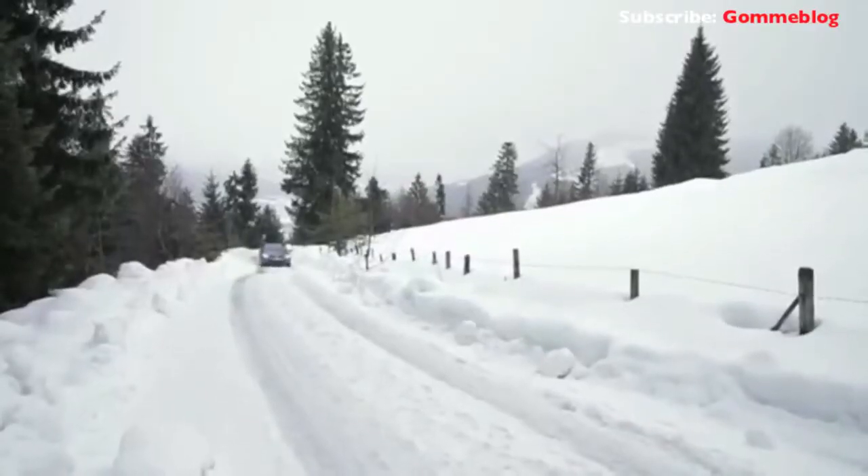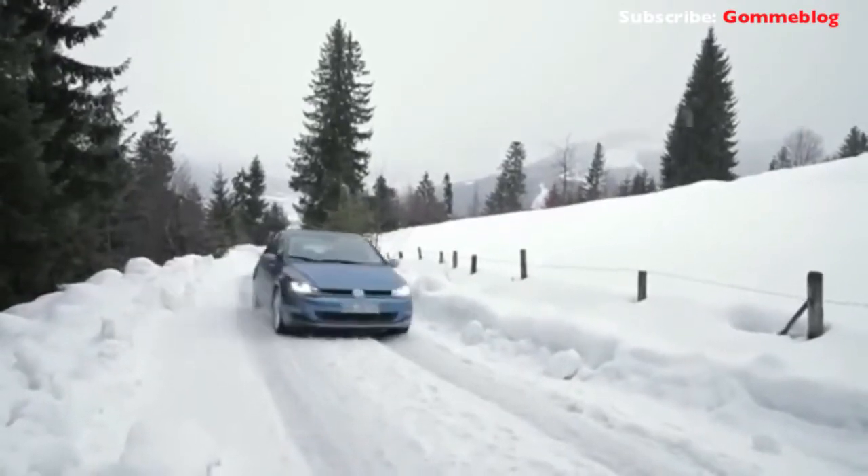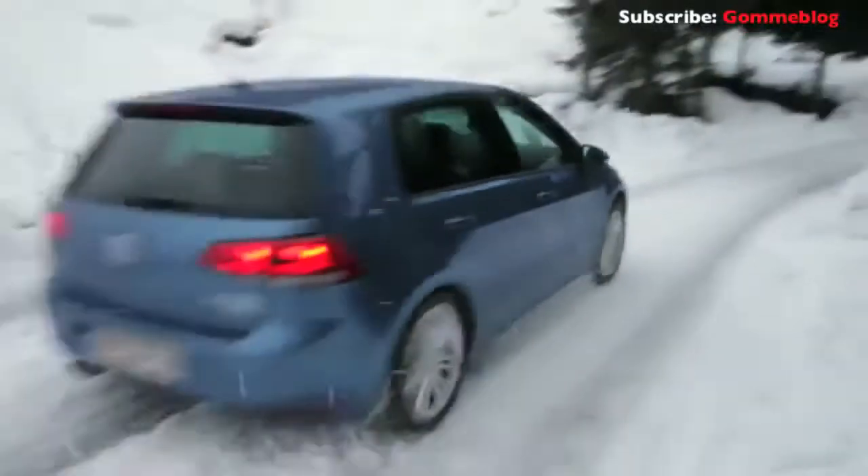Conditions today are really bad. There's some very bad slush on top of some treacherous ice, but the car still has plenty of grip. It holds the road everywhere — I can't believe it. It's really great.